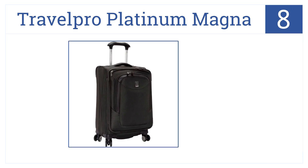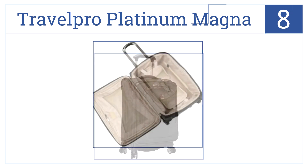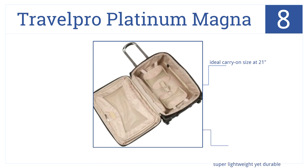At number eight is the Travel Pro Platinum Magna. It offers durable wheels for simple portability and has various zipper pockets to hold days worth of personal items. It's an ideal carry-on size at 21 inches, super lightweight yet durable, and it has a free lifetime warranty.